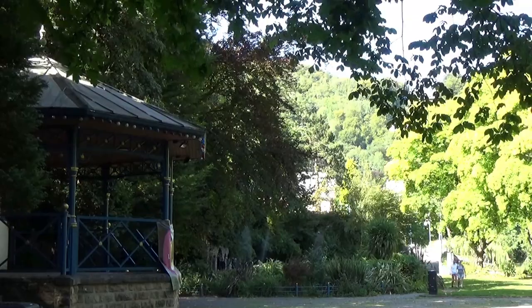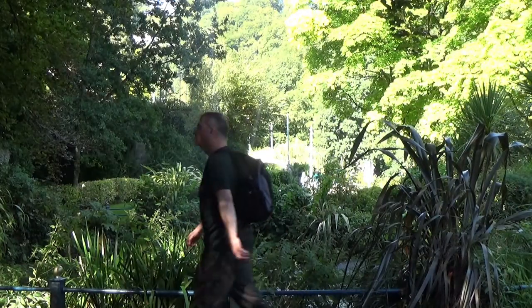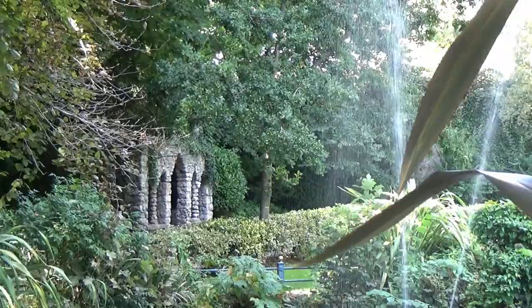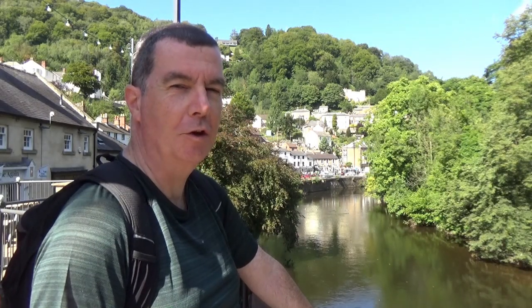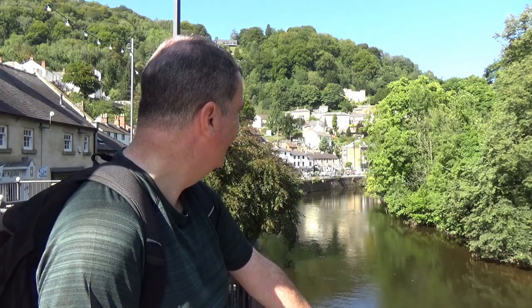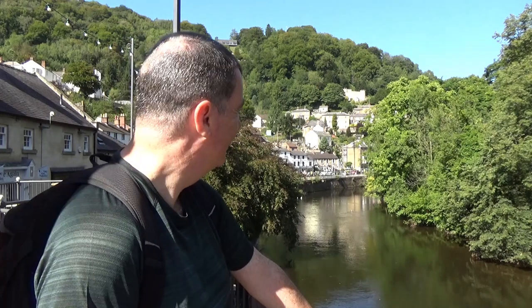Crossing back over the river, I walked through the lovely riverside gardens. I just adore Matlock Bath — this is on my doorstep, within walking distance. Today is Wednesday; if you come here on a Sunday it will be absolutely heaving. I can understand why it's so popular, and I can also see why some people call it the Blackpool of the Peak District.